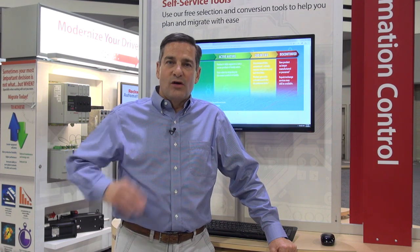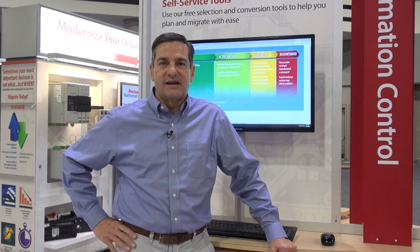The use of our latest and greatest technology allows you to do more, and a way to get to that latest and greatest technology is our migration services, our migration tools, and utilities, where we can help you convert from legacy equipment to new equipment using those tools.